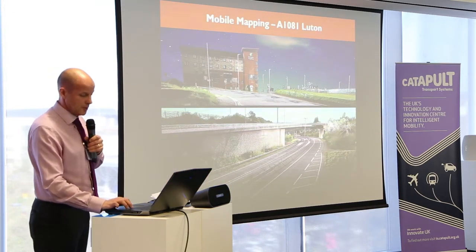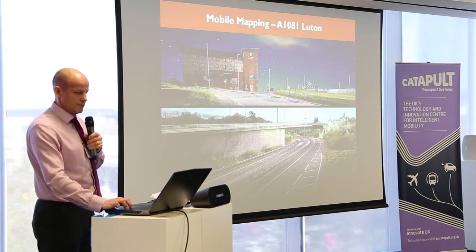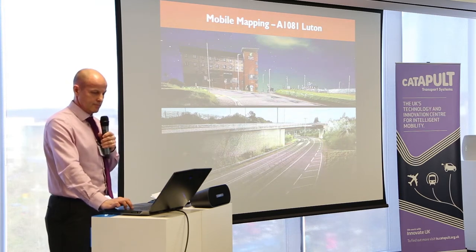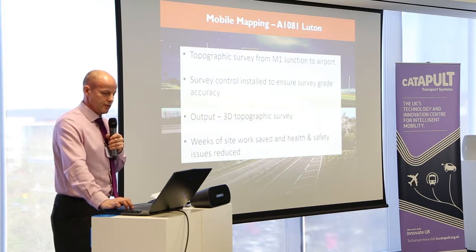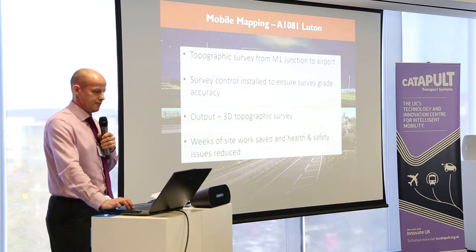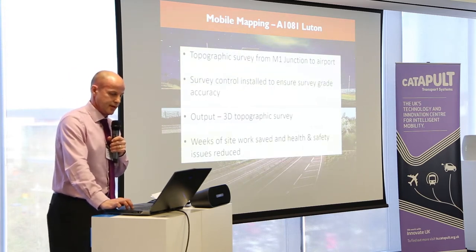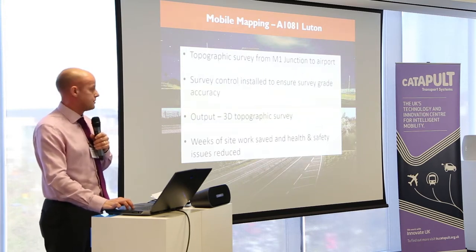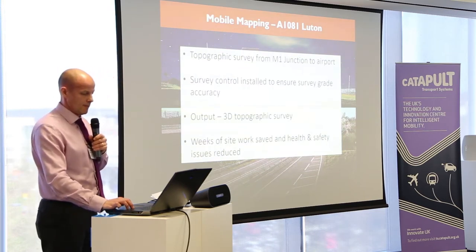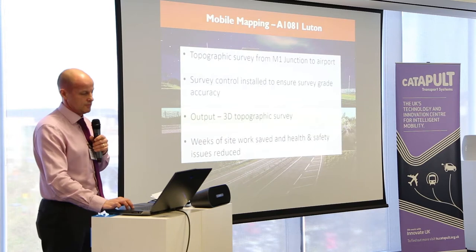Just a couple of other projects we've been working on. That is point cloud data from the sky — that's the main highway between junction 10 on the M1 up to Luton Airport. To provide a topographic survey of that highway plus the surrounding areas would have been very difficult due to the highway being very busy. The mobile mapper saved us weeks of site work, and the data is really accurate, all to within probably 20 millimetres. The final output was a 3D topographic survey, with vast cost savings in the reduction of health and safety issues for traffic management.